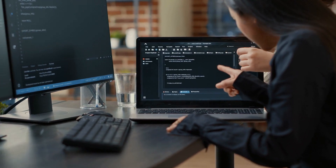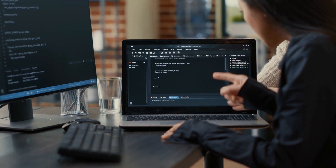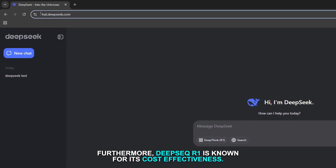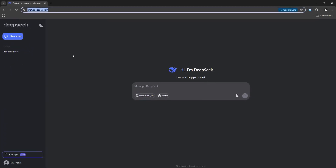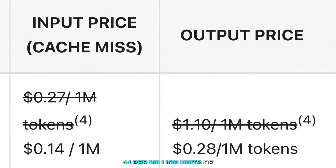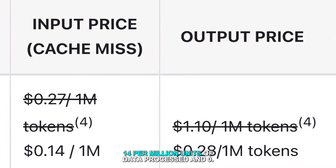Furthermore, DeepSeek R1 is known for its cost effectiveness. It charges dramatically less than its competitors, costing just 14 cents per million units of data processed and 55 cents per million units outputted.